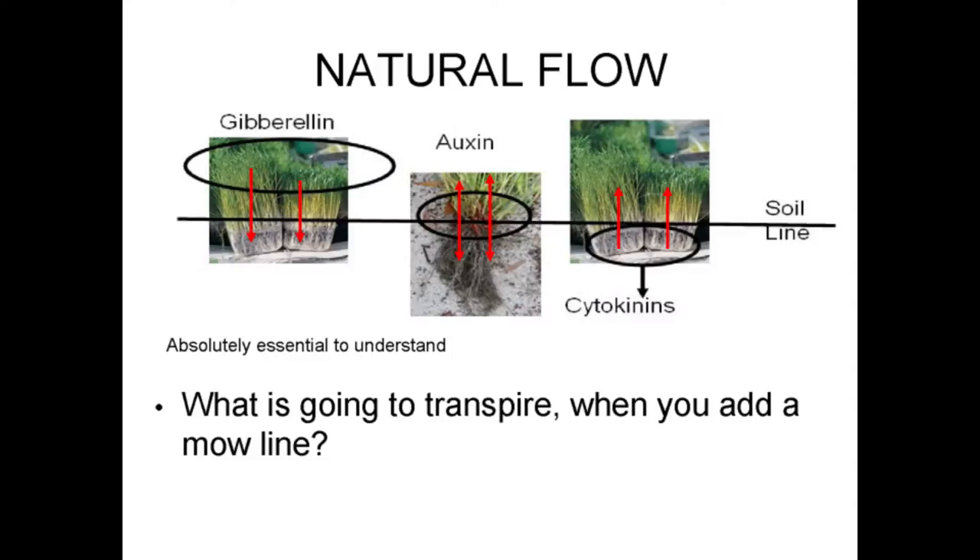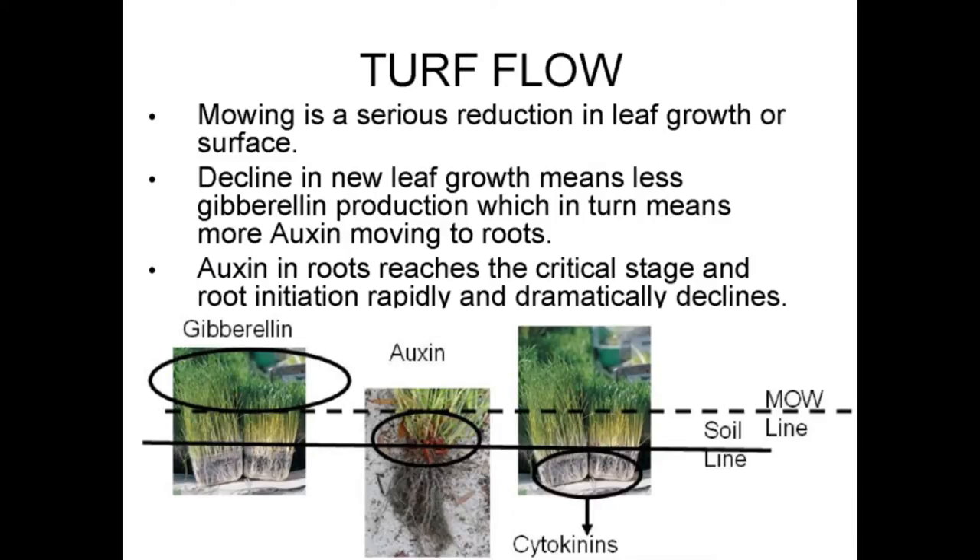Under natural growing conditions, the three hormones move consistently throughout the plant. Mowing the turf every day is just one of the factors that disrupts that natural synergy. Mowing creates a reduction in new leaf growth and surface area. Decline in new leaf growth reduces GA production, which in turn causes more auxin moving to the root zone. This excessive auxin in the roots reaches the critical stage and root initiation quickly declines, dramatically disrupting the natural synergy of the three hormones.